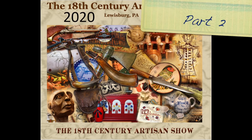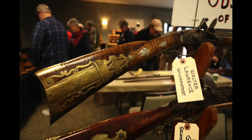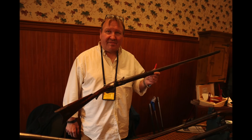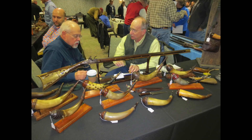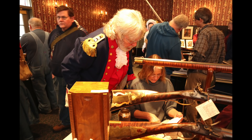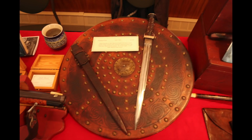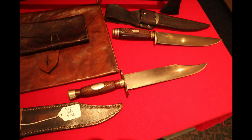We're here at the 18th Century Artisan Show in Lewisburg, Pennsylvania, and this is part two of our show coverage. Today we're going to be looking at the contemporary makers in room one. I hope you enjoyed last week's edition, and I think you're really going to enjoy this. John Goetz of the Goetz Rifle Barrel Company and Art DeCamp are the co-founders of this show, and it really livens up the winter, so I owe them a big hearty thanks.